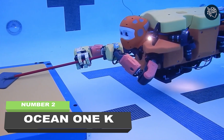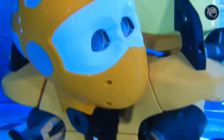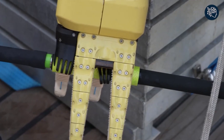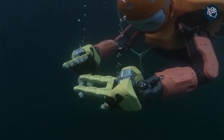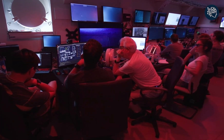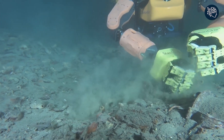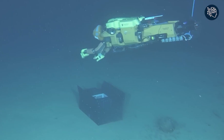Number two: Ocean 1K. The underwater robot Ocean 1K took the world of deep-sea exploration by storm. With its human-like top half and eight multi-directional thrusters, this diving robot allowed its operators to experience the deep sea like never before — feeling the resistance of water and touching historic sunken vessels as if actually there. That's what the team at Stanford Robotics Lab, led by roboticist Osama Khatib, made possible.